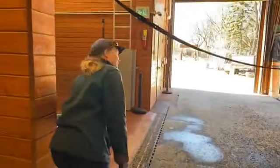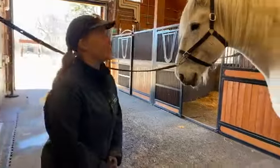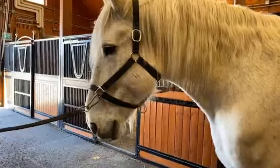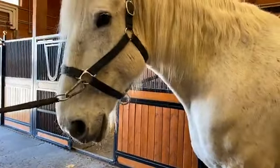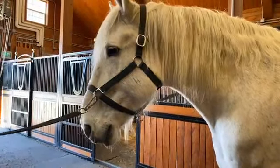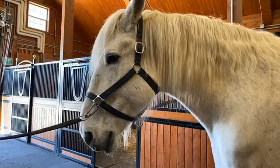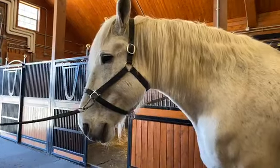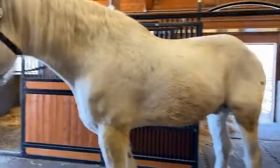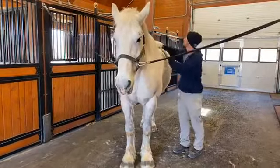How much weight can a Percheron heavy horse pull? When they're conditioned to pull — they're like the bodybuilders of the horse world — they can pull about two times their body weight. Being around 2,000 pounds, one horse in peak physical condition could pull about 4,000 pounds on their own. A team of two could pull about 8,000 pounds, though that also varies with what they're pulling — whether they're dragging something heavy on a high-friction surface or pulling a wagon with easy-moving wheels on a hard surface.